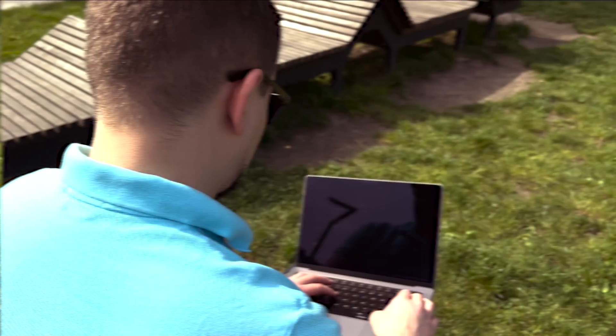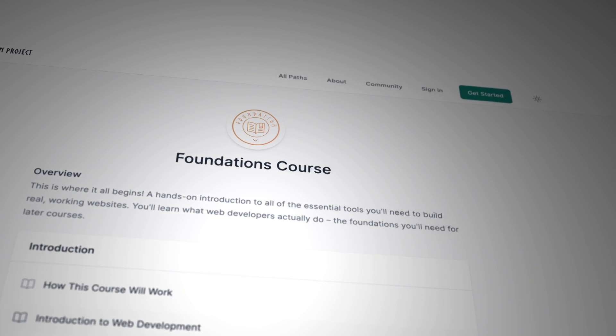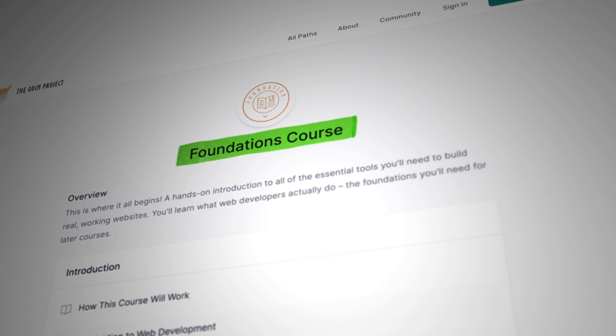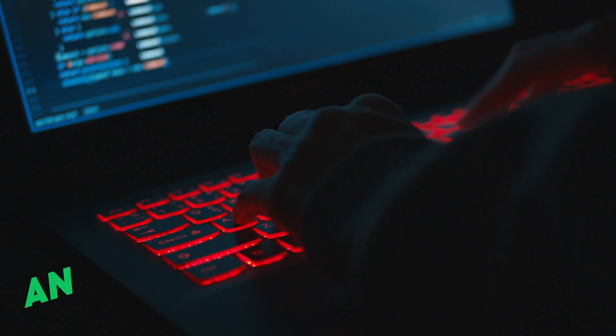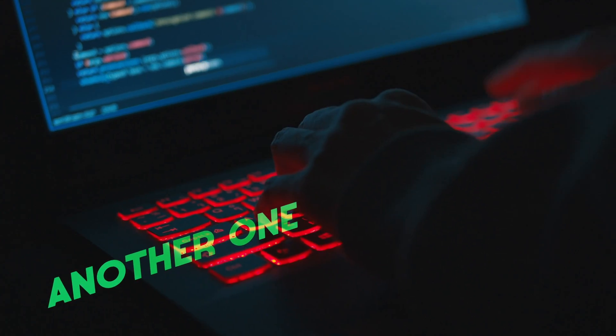Hi there, my name is Daniel and today I want to share my honest feedback on the Odin Project Foundation's course. I will dive into details and explore some key takeaways. I hope it will help you decide if this course is the right choice for you, or maybe it is better to choose another one.